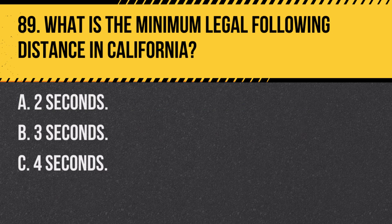Question 89. What is the minimum legal following distance in California? A. 2 seconds. B. 3 seconds. C. 4 seconds. Answer: B. 3 seconds. A 3-second following distance is the minimum recommended to allow for safe stopping and reaction times.